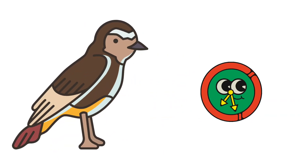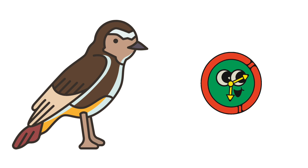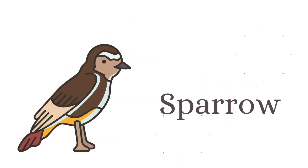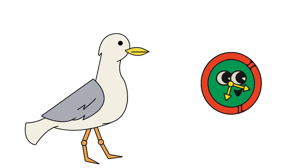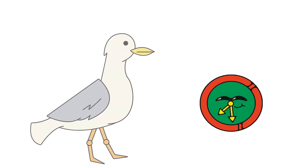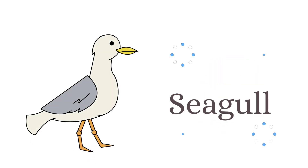What is the name of this bird? And this is sparrow. What is the name of this bird? And this is seagull.